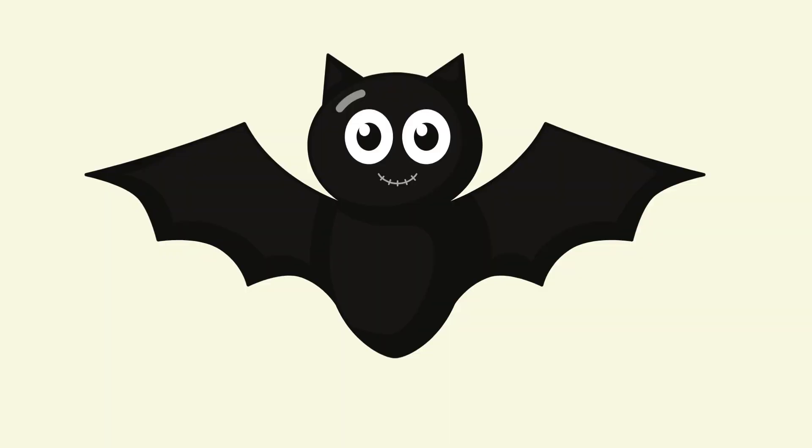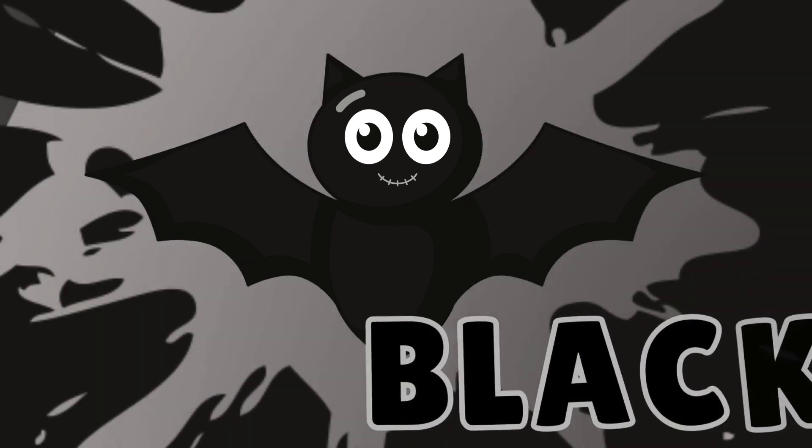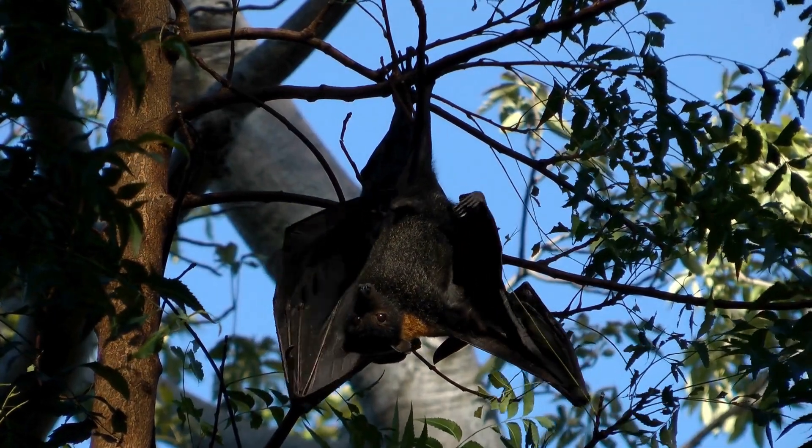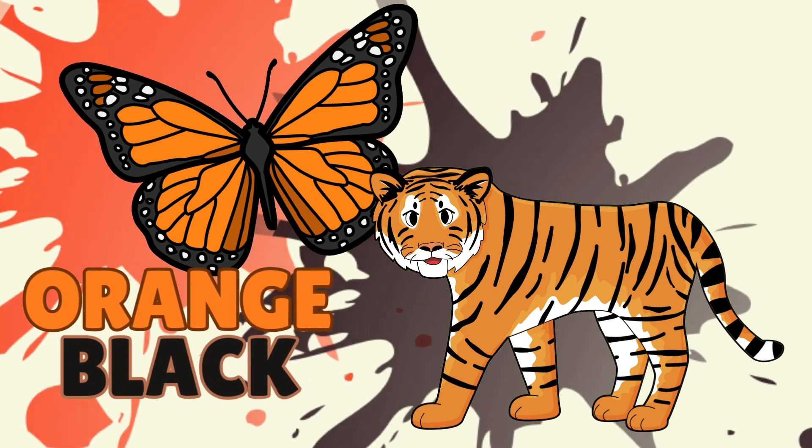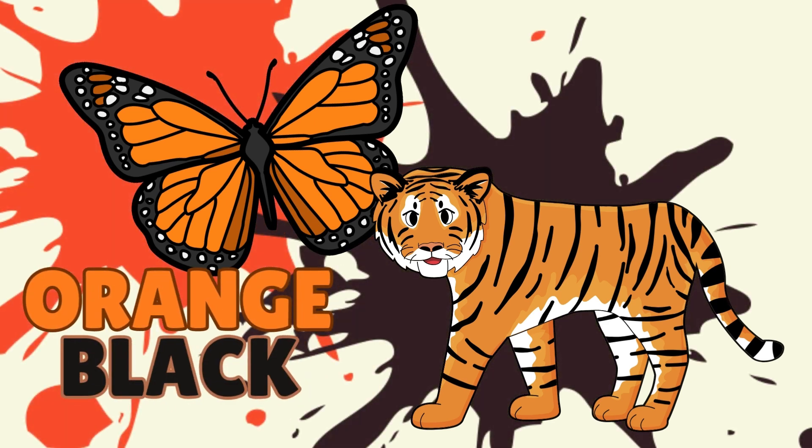Pretty bird — it's blue. A blue bird. Another flying animal — what is it? A bat. It's black. A black bat. Two colors on these animals — what are they? Orange and black. Tiger and butterfly.